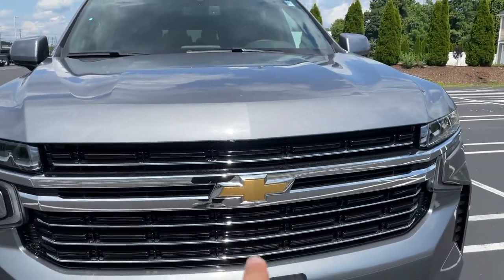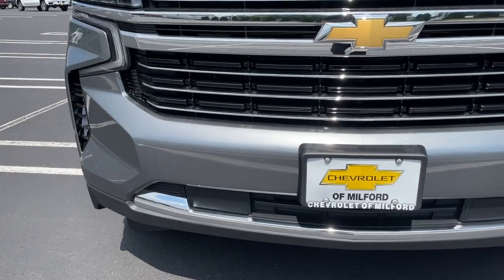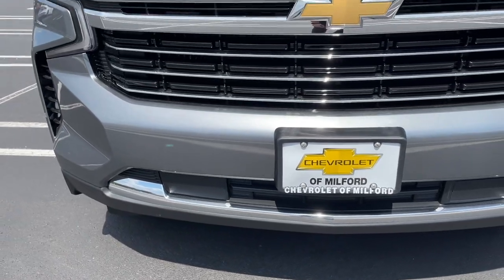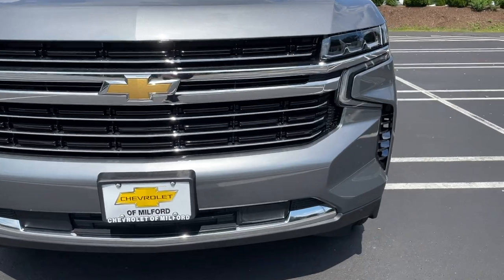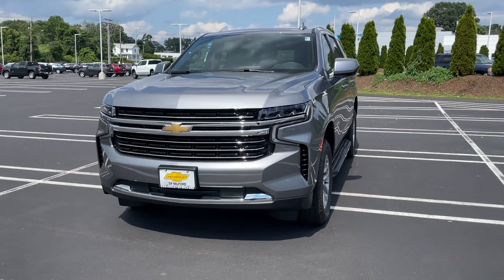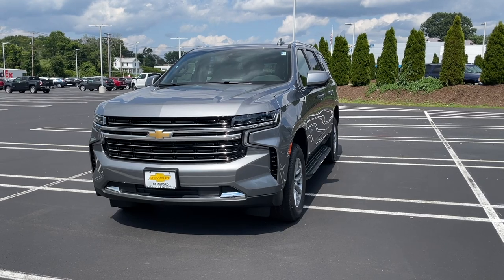The Chevy bow tie is going to be finished in gold or yellow, and in the bottom there's going to be some chrome with flat black — I believe this is the sensor for the emergency braking. All the way in the bottom is finished in flat black. The front of this Tahoe looks really nice with a good amount of colors: flat black, gloss black, and chrome.